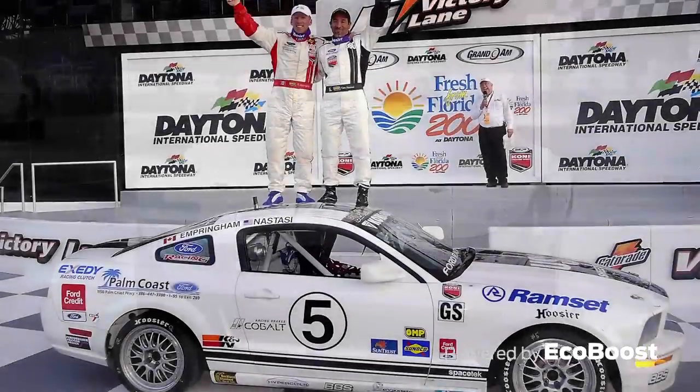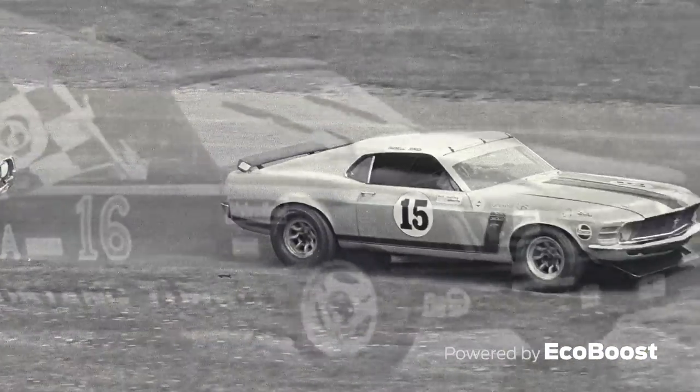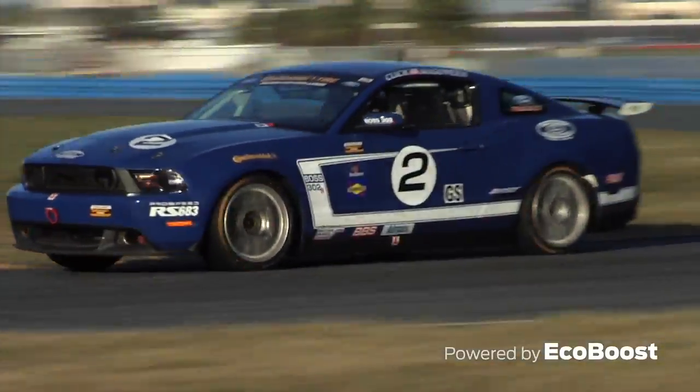Performance, innovation, and domination have blended the history of Ford Racing's most iconic vehicles into road racing lore.